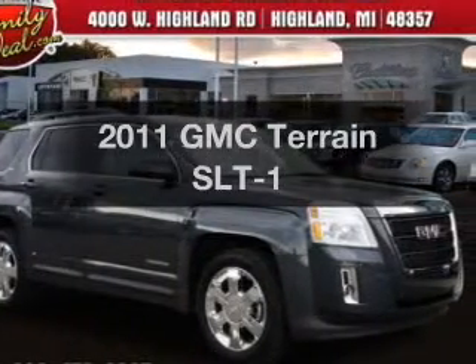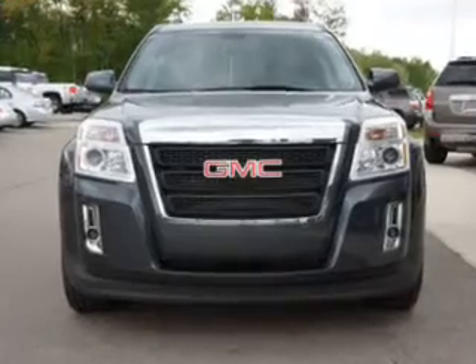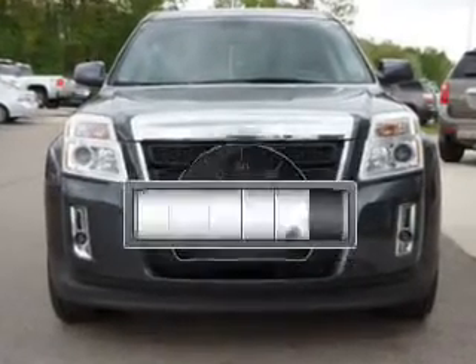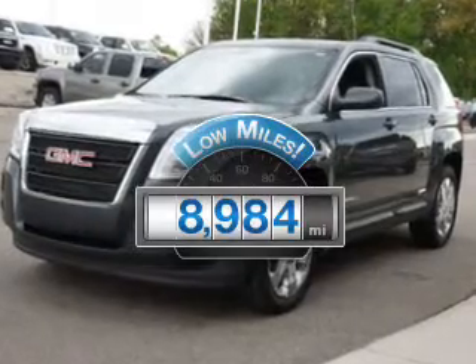Imagine yourself in this 2011 GMC Terrain. If you're looking for an automobile with great attributes, look no further. A low odometer reading makes this vehicle a great value at this price.